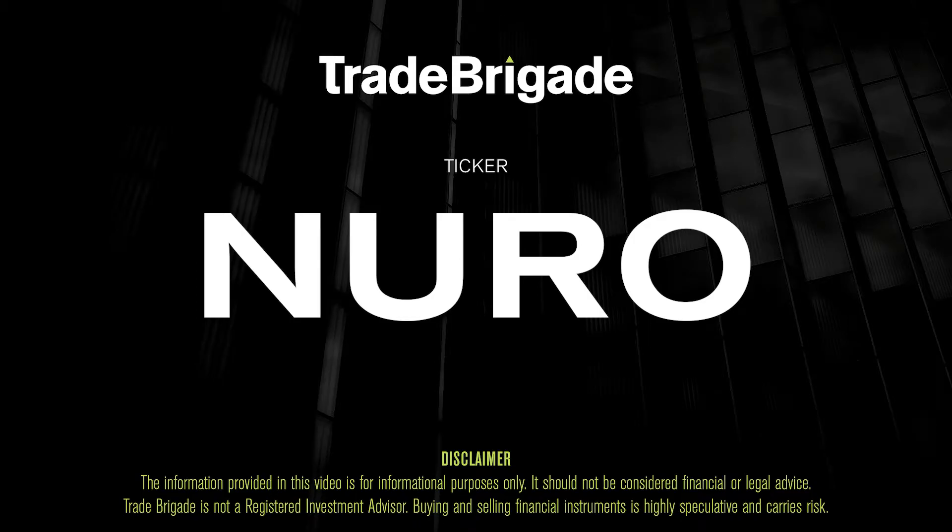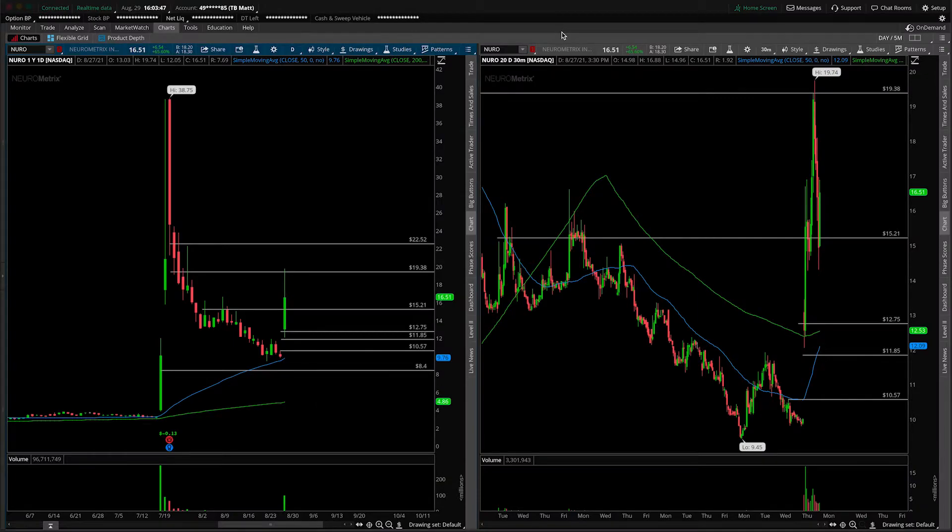What's up, traders? Matt from the Trade Brigade here doing a technical analysis on ticker symbol N-U-R-O for Neurometrics, Inc. On the left-hand side, we're looking at the daily time frame, and on the right-hand side, we have the 30-minute intraday time frame.